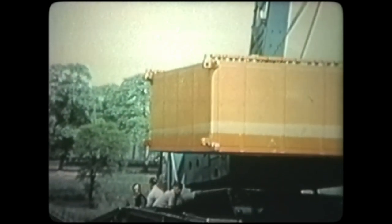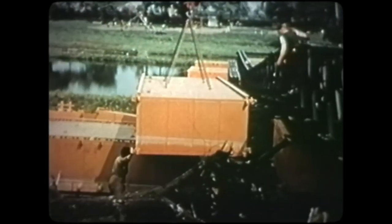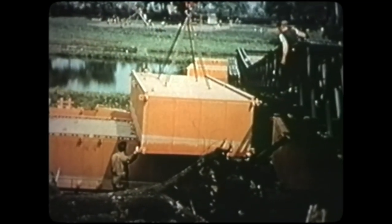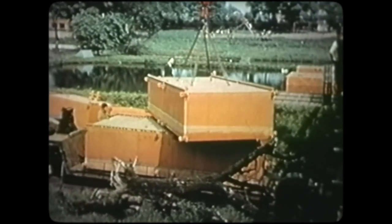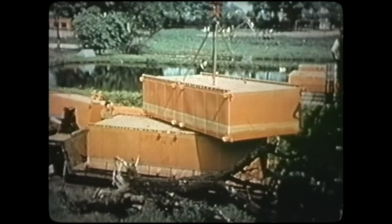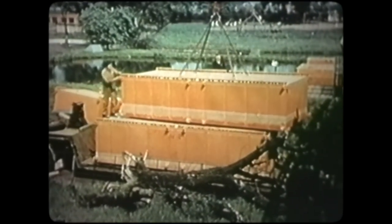Unit floats are basically steel-framed tanks, each being divided into three equal compartments by watertight bulkheads. Their dimensions are seventeen feet four inches long by eight feet wide, and they are manufactured in depths of four feet, six feet, or eight feet. All units are completely interchangeable.